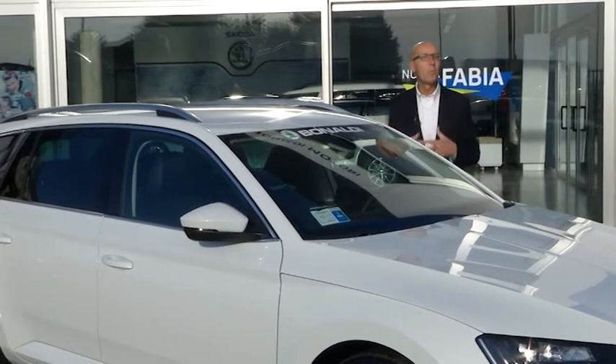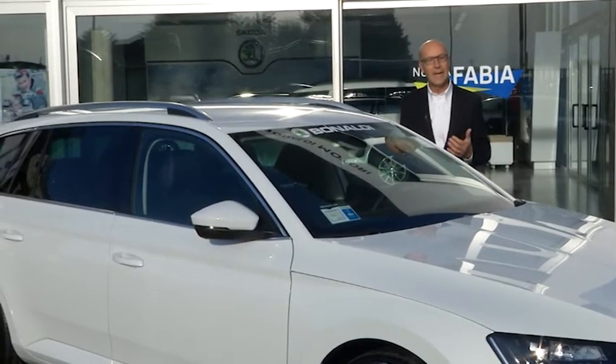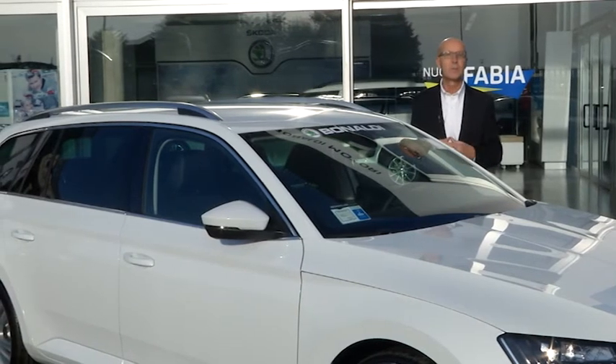Ma quest'auto va apprezzata soprattutto per lo spazio. Si è lavorato molto all'interno per avere tanta capacità di carico con la flessibilità dei sedili posteriori.